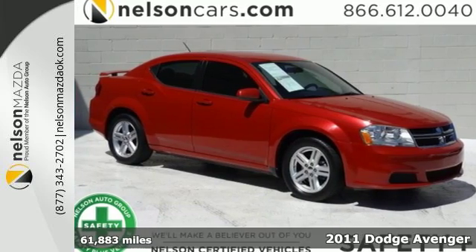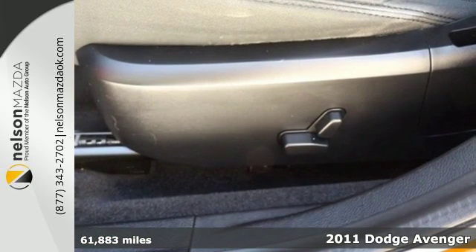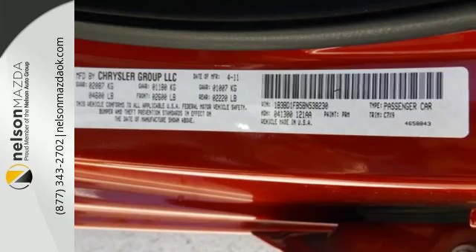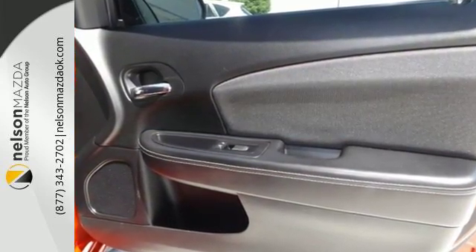Here's a 2011 Dodge Avenger. Versatile and value packed, it comes loaded with standard features, including air conditioning, driver and passenger whiplash protection, four-wheel anti-lock brakes, and McPherson strut front suspension for an incomparable ride.